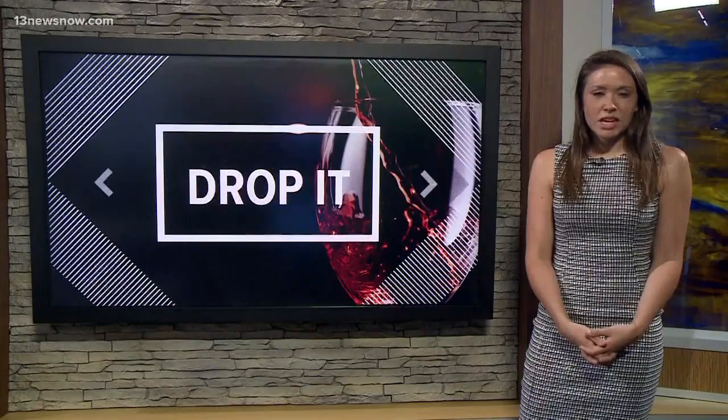A Cape Charles woman wants your wine headaches to disappear for good. She created a liquid that you drop into your wine — she says it reduces the compounds that may be causing those headaches. 13 News Now reporter Megan Perrier is in the studio to explain.